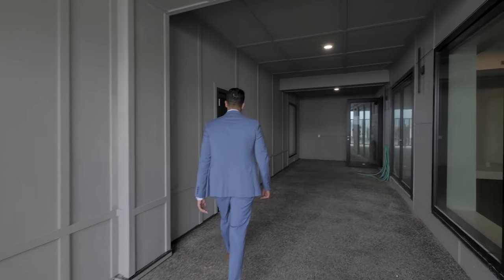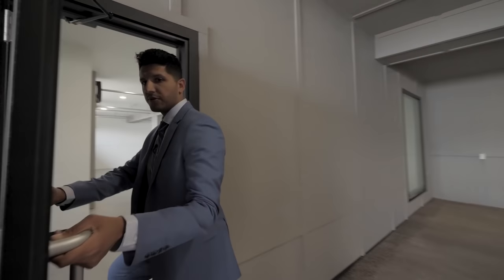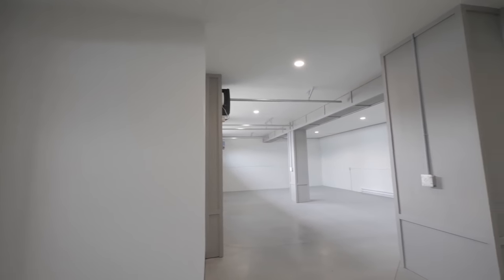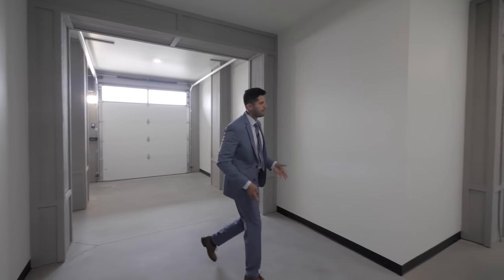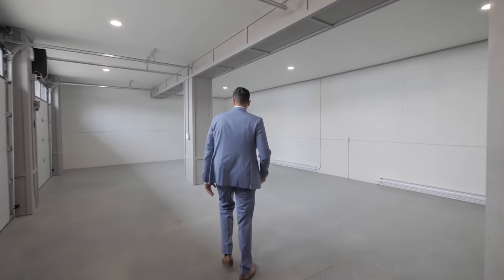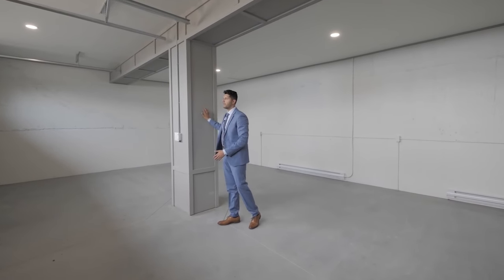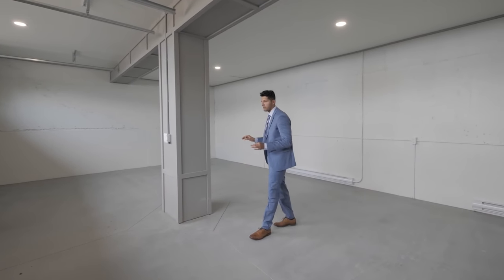Down behind us we have another garage. This is a four-car garage with three garage doors — one tandem side and one side-by-side. Even in the garage they've finished it the way they finished the front of the house, with nice HardiBoard-style siding. I think it looks amazing.